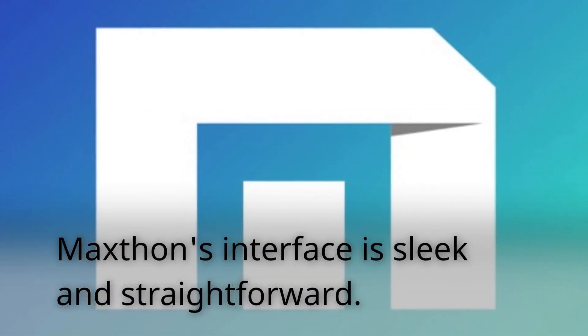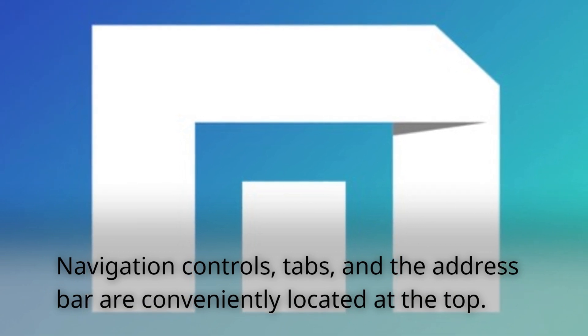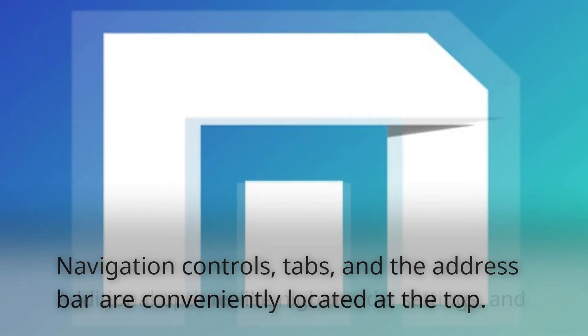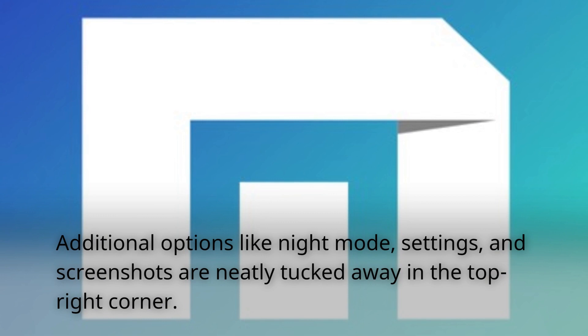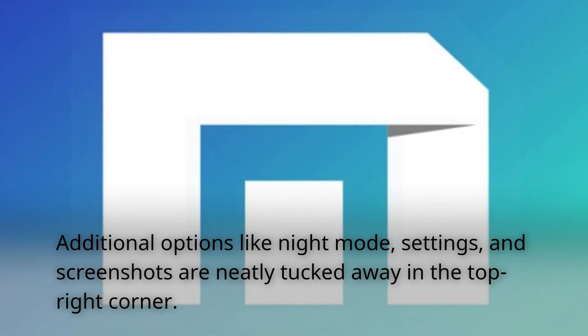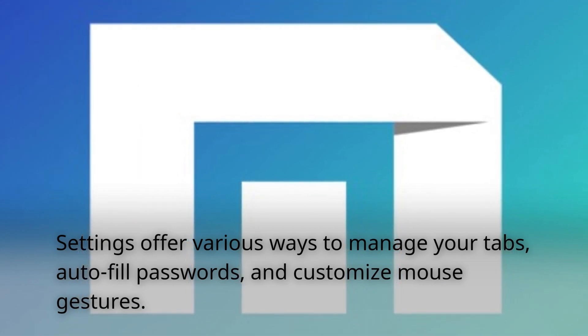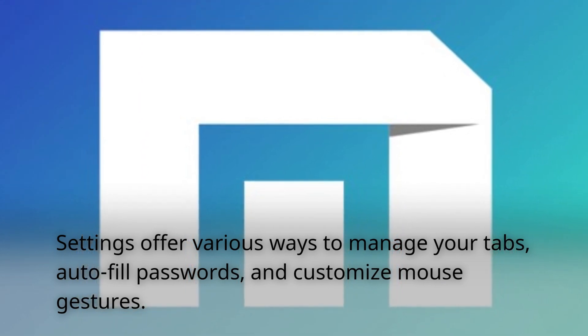Maxthon's interface is sleek and straightforward. Navigation controls, tabs, and the address bar are conveniently located at the top. Additional options like night mode, settings, and screenshots are neatly tucked away in the top right corner. Settings offer various ways to manage your tabs, autofill passwords, and customize mouse gestures.